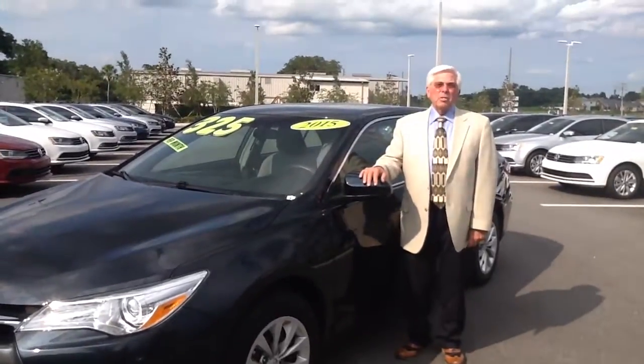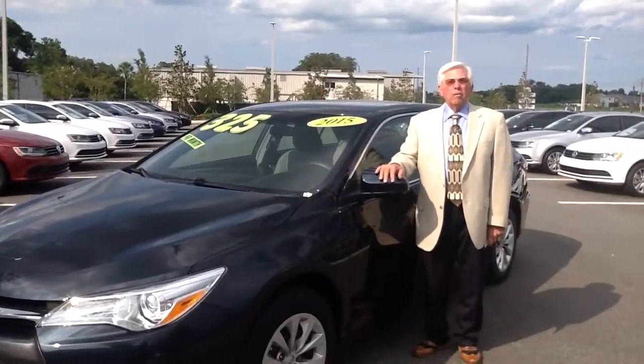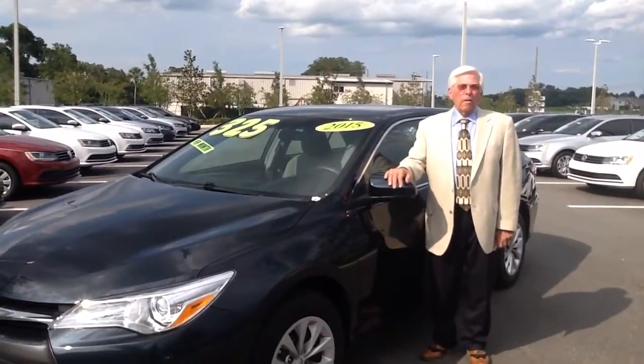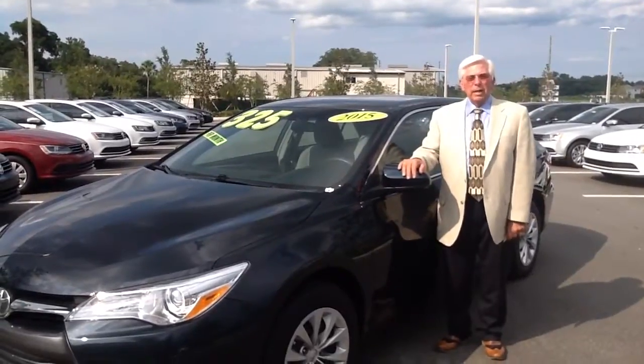Hello, my name is Don Hallgren, and I'm one of the product specialists here at the all-new Volkswagen of Ocala. We want to thank you for inquiring about our 2015 Toyota Camry LE.